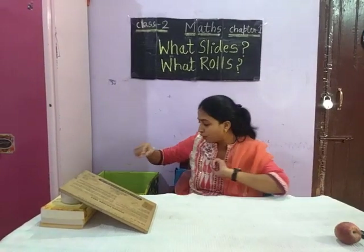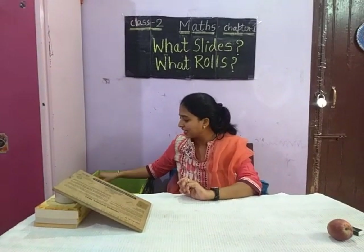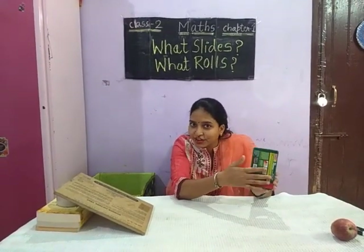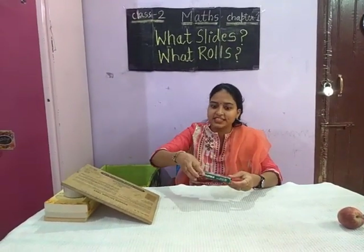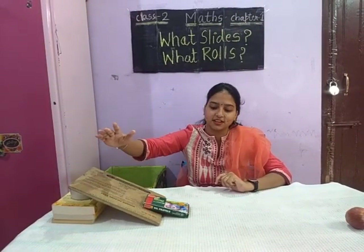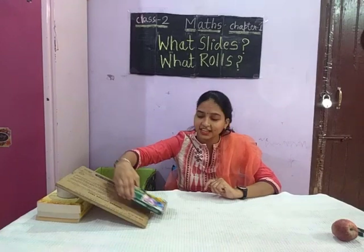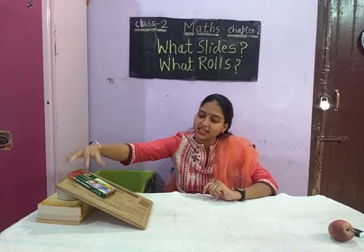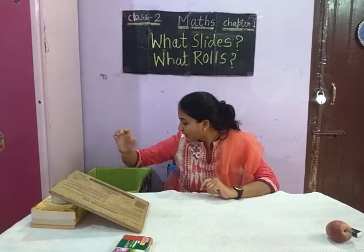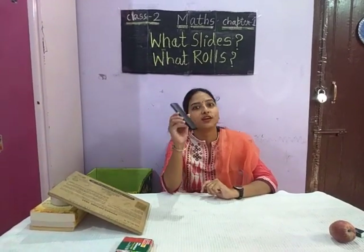I hope you are getting my point. The next thing is a color box. It is flat in surface. So, let's check whether it is rolling or sliding. Yes, it is sliding.